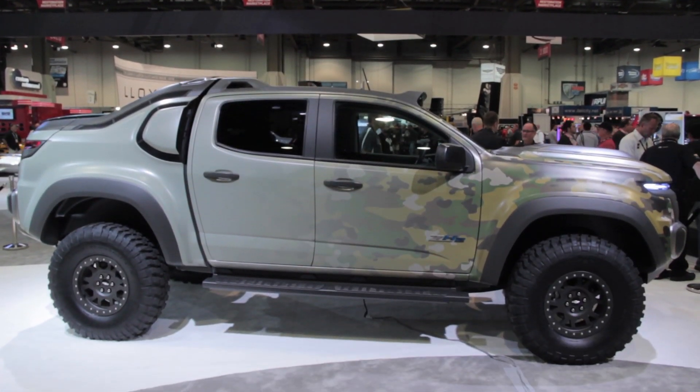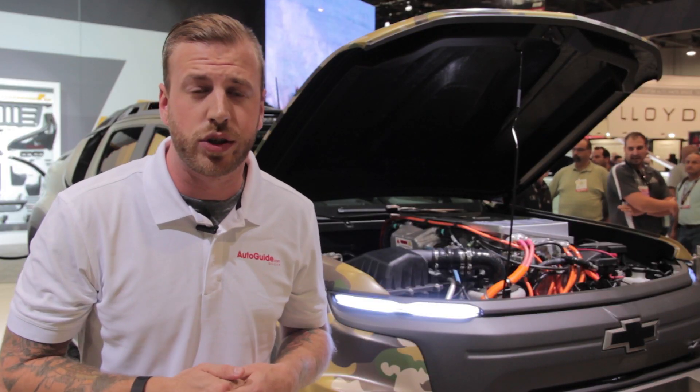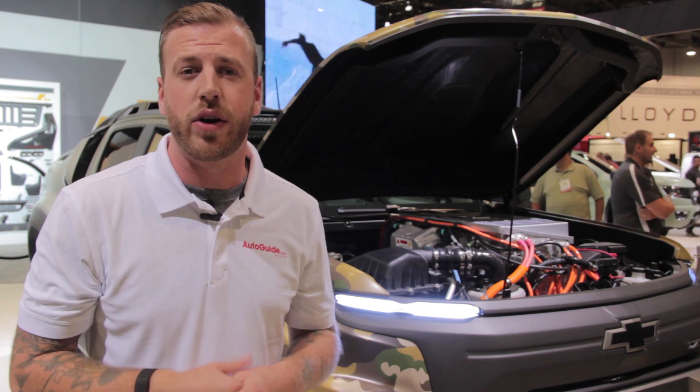The next stop for the ZH2 will be some serious off-road testing with the US Army to see just how viable hydrogen-powered vehicles are for military use. And if it performs half as well as it looks, this could be the future of military vehicles.